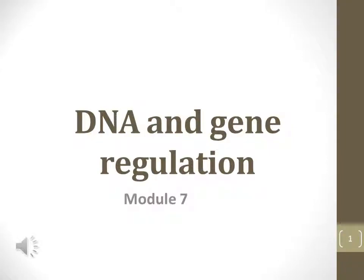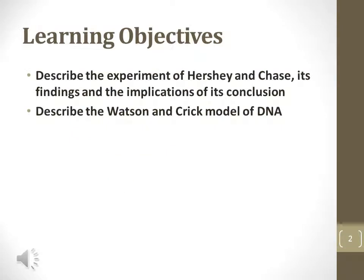This is the first narrated presentation for Module 7, DNA and Gene Regulation. This module focuses on the important experiments leading to the understanding of how DNA molecules are responsible for genetic traits.